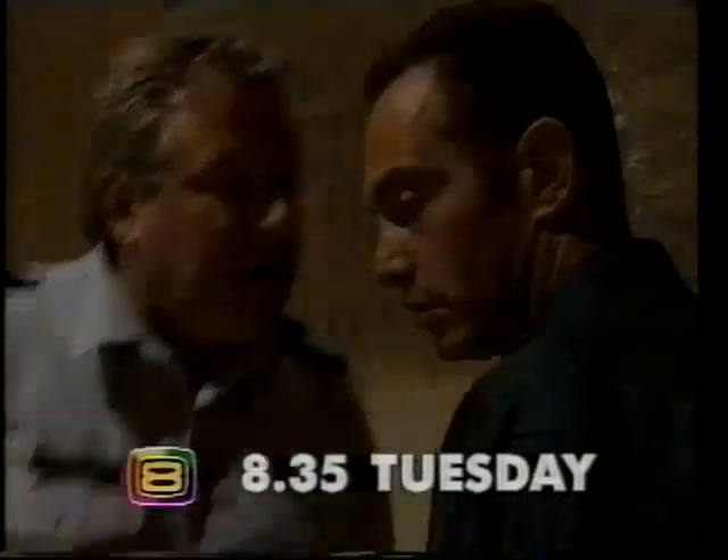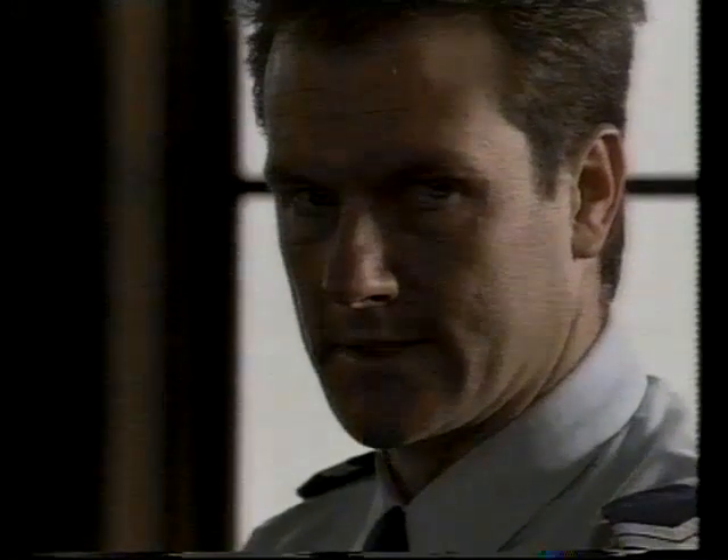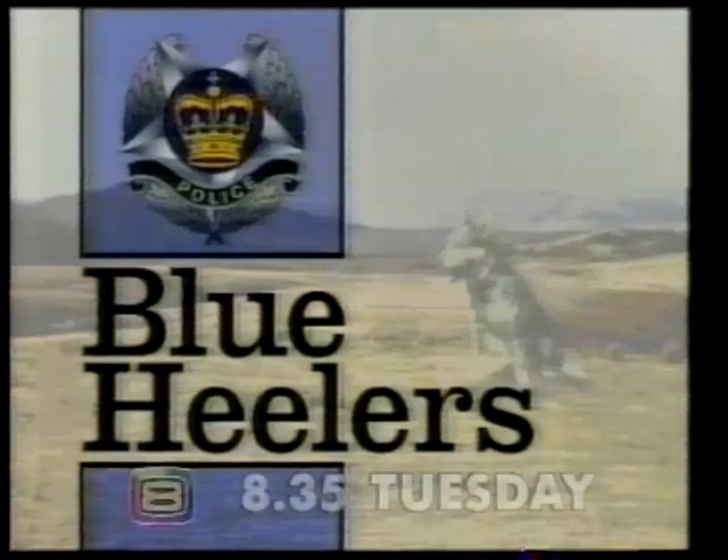They've all been mates for years until a mysterious death. He's dead! You better tell me the whole truth. Now they're investigating one of their own. Will he be charged? Blue Healers, 8.35 Tuesday.